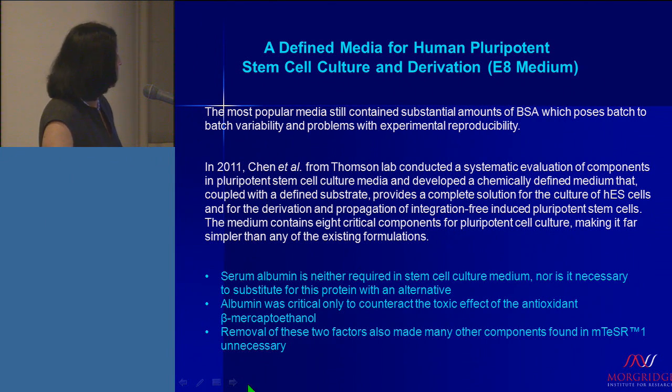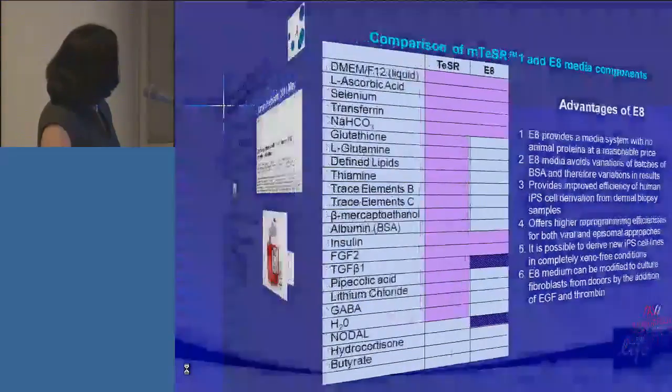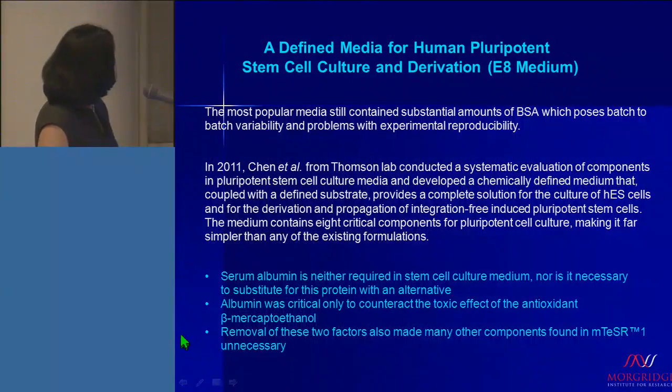The salient features of this medium were that, after pairwise comparisons, they found that serum albumin is neither required in stem cell culture medium, nor is it necessary to substitute this protein with an alternative. Albumin was critical in TeSR only to counteract the toxic effect of the antioxidant beta-mercaptoethanol. Once those components were removed, they also found that many other components found in TeSR were unnecessary for successful culturing of ES cells as well as derivation of new IPS cells.